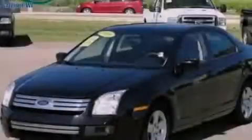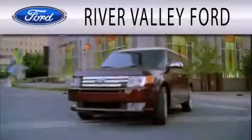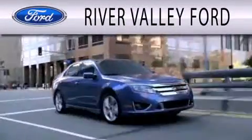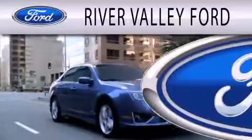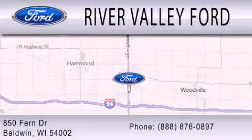Contact us today and schedule your opportunity to see this vehicle in person. River Valley Ford is dedicated to doing everything possible to ensure that the experience you have selecting your next vehicle is as pleasant as possible. We're located at 850 Fern Drive in Baldwin.